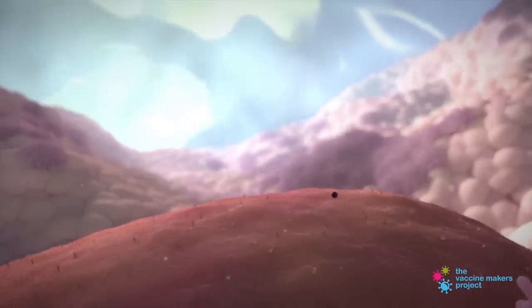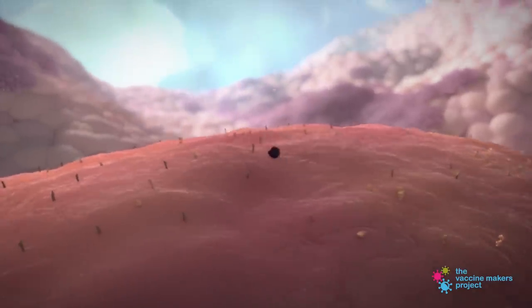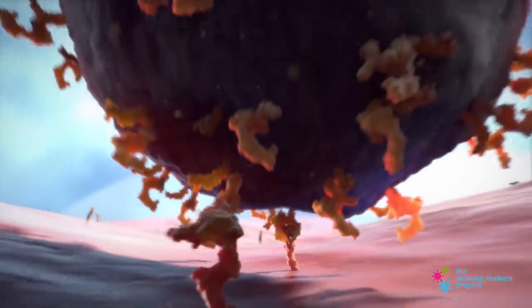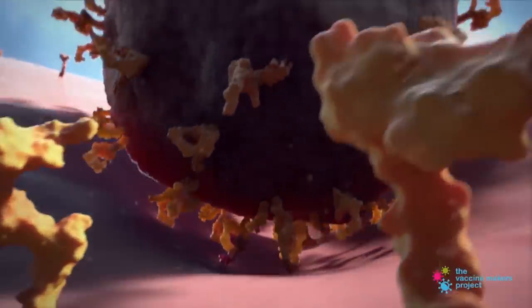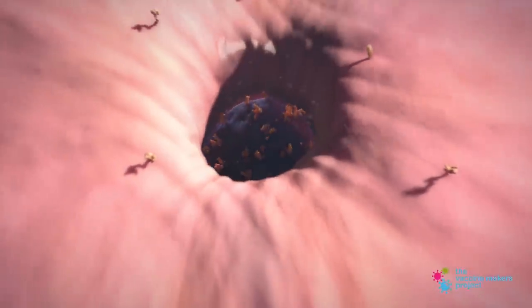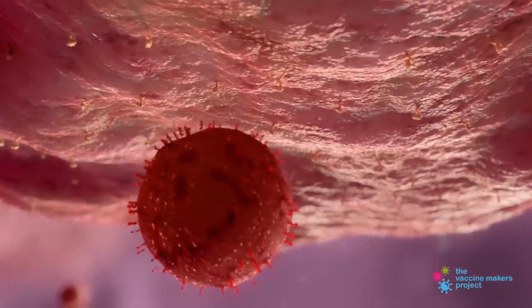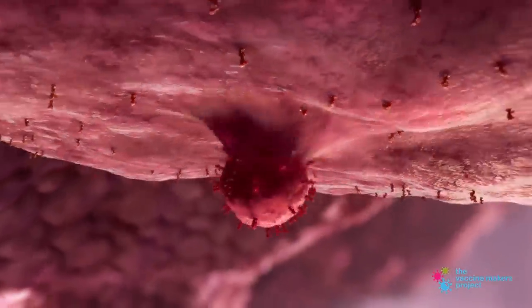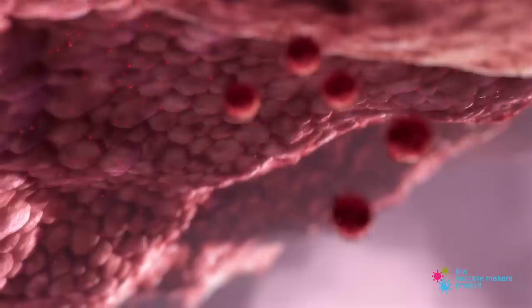When the virus enters the body, it uses those proteins on its surface — the ones that look like a crown — to get into our cells. Those proteins are like a key that unlocks receptors on the outside of the cell. We believe it's specifically the ACE2 receptor on our lungs that coronavirus uses to get inside our cells. Once the virus is inside the cells, it releases RNA, its genetic material, and it tricks your cells into making copies of the virus, so your cells actually become like a factory producing thousands of viruses without even realizing it.